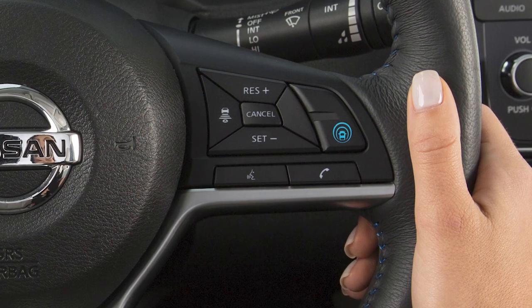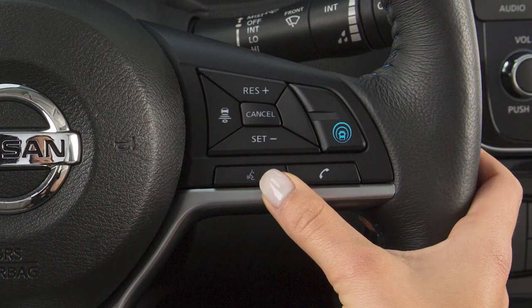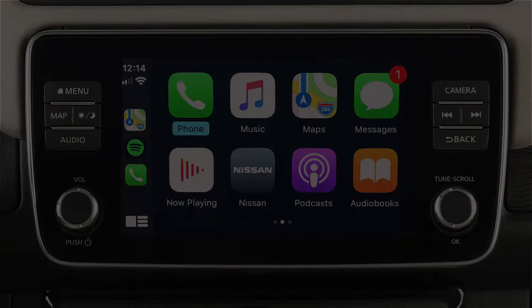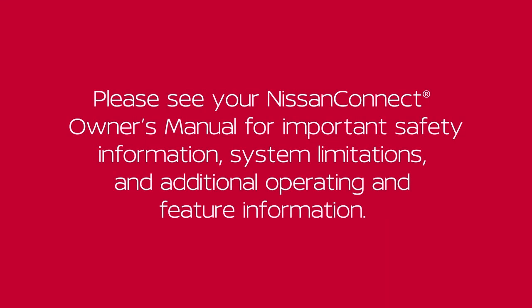Also, direct the vents so that they are not pointing toward the vehicle microphone. To exit Siri operation, press the Talk button on the steering wheel or touch this key on the Apple CarPlay screen. Please see your Nissan Connect Owner's Manual for important safety information, system limitations, and additional operating and feature information.